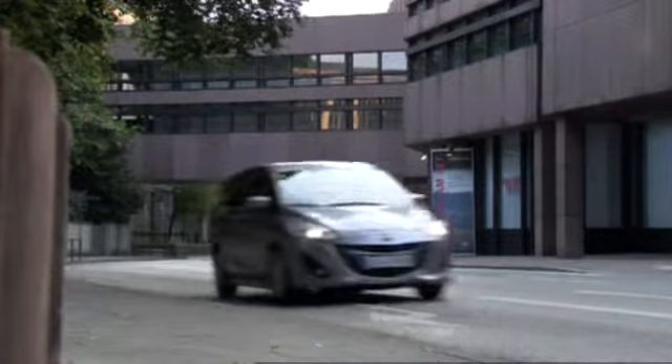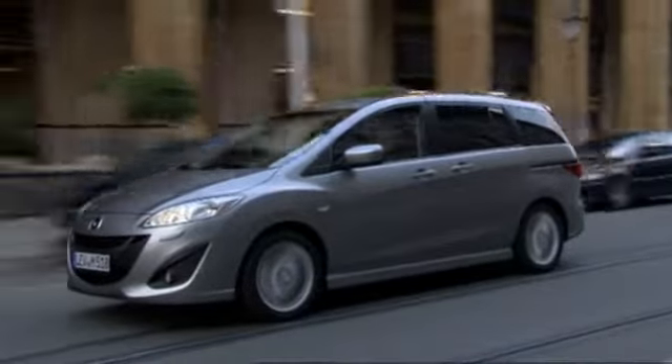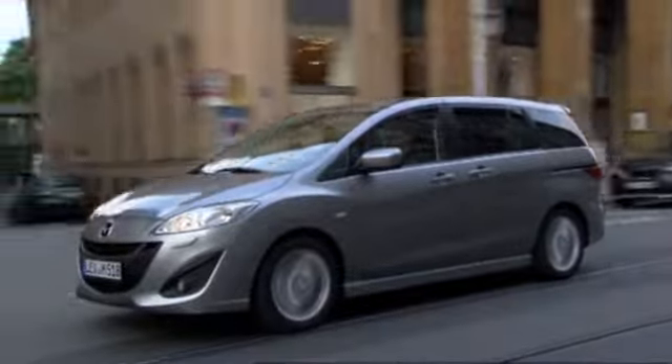The new generation is said to be even better and scores points not only with its high quality but also with its family-friendly sliding doors and extreme interior variability.